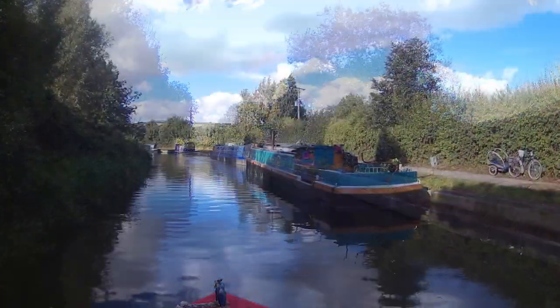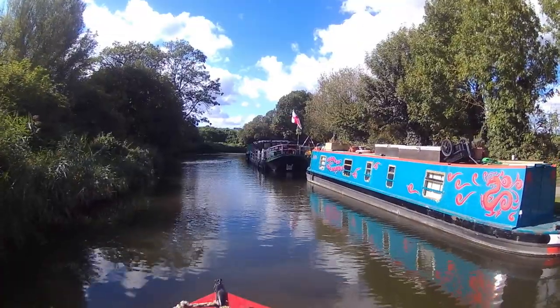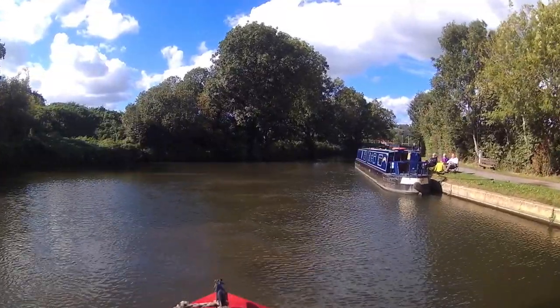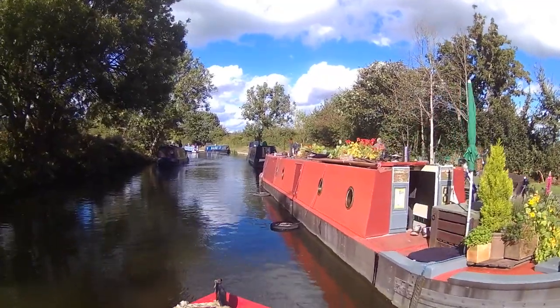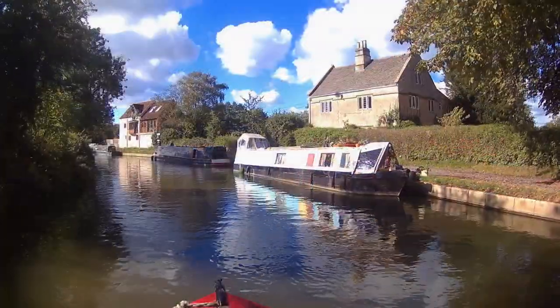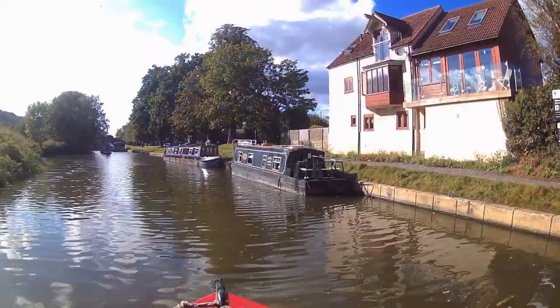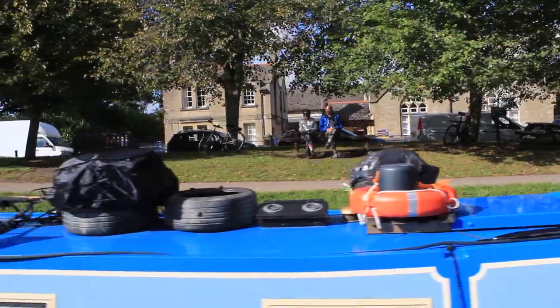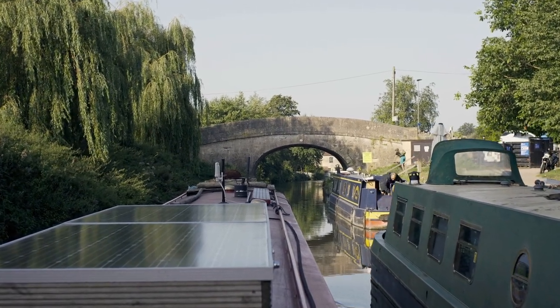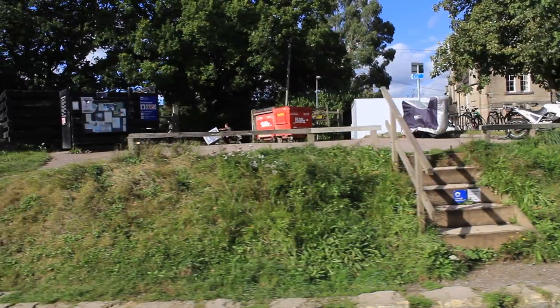Having moored a little way south of Bathampton, I'm on my way again for the final two miles into the city of Bath. Bathampton village straddles the canal with beautiful honey-coloured stone cottages. The water point and refuse disposal is just east of Bridge 183.